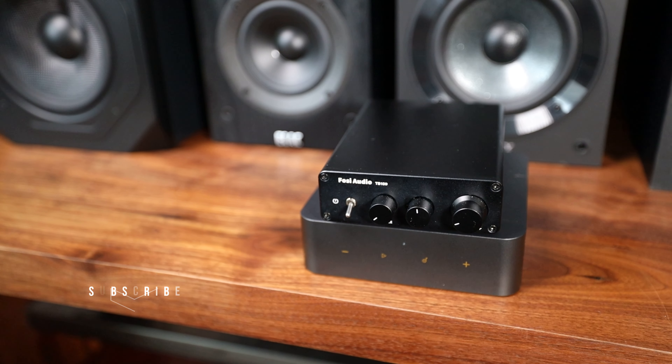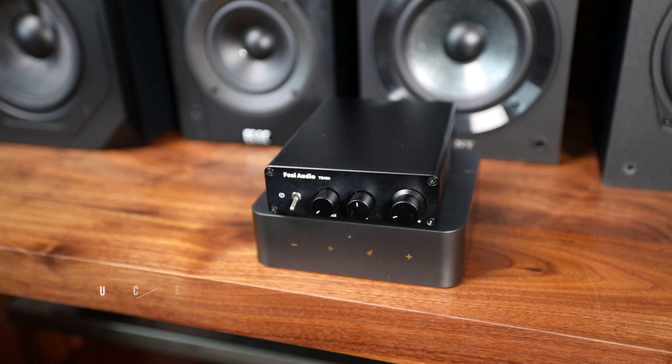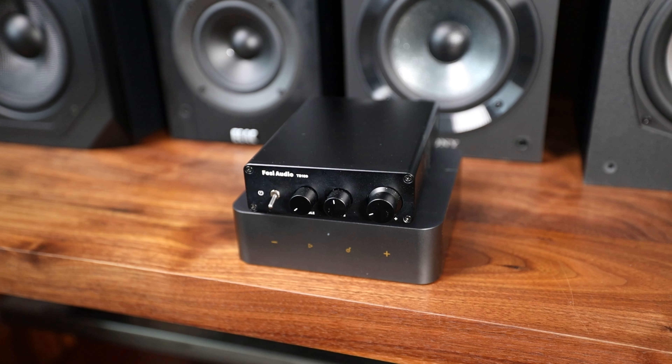Two-channel audio doesn't exactly have an easy-to-open door. If you look into a system, you're greeted with piles of separates, complicated DSP, measuring software, even snake oil. Fozzie has a solution in this case with the 10D — you can simply slap a streamer on it, in this case the Weem, and off you go. A preamp streamer plugging into your amp and you're set.